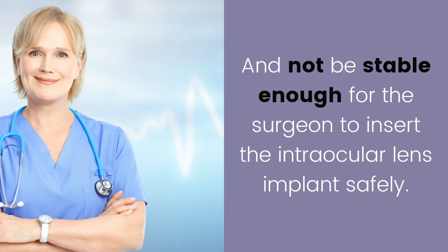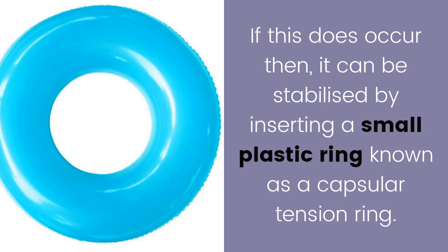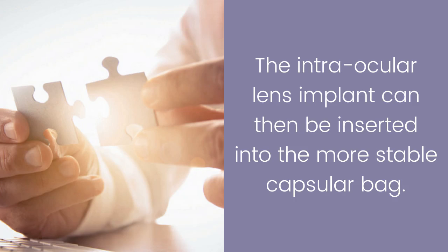If the capsular bag is not stable enough for the surgeon to insert the intraocular lens implant safely, it can be stabilized by inserting a small plastic ring known as a capsular tension ring. The intraocular lens implant can then be inserted into the more stable capsular bag.